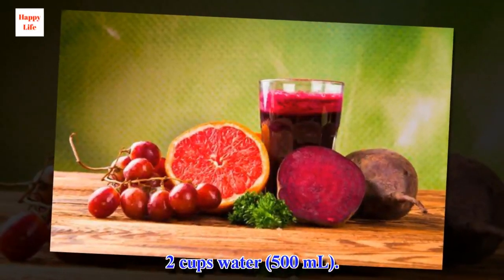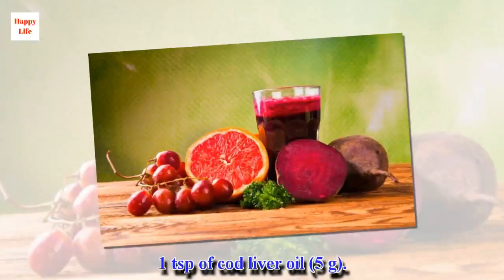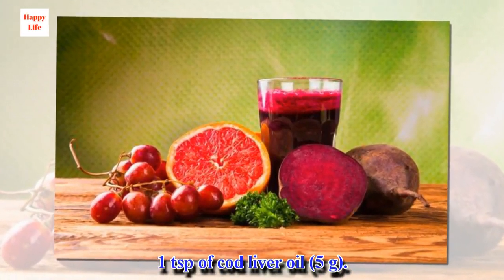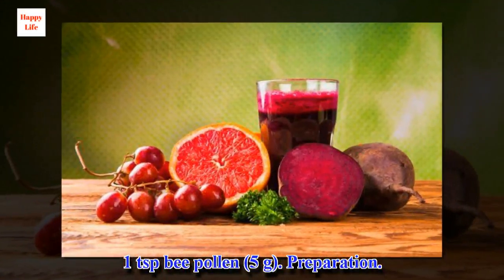2 cups of water (500 milliliters), 1 teaspoon of cod liver oil (5 grams), and 1 teaspoon of beet pollen (5 grams).